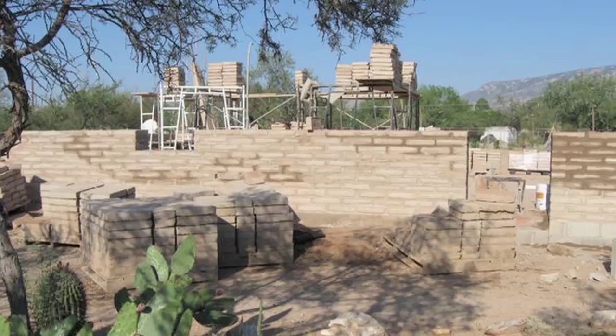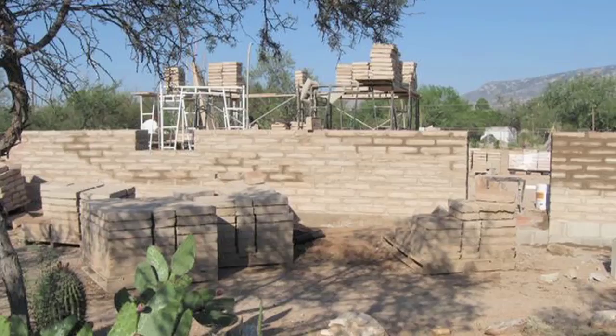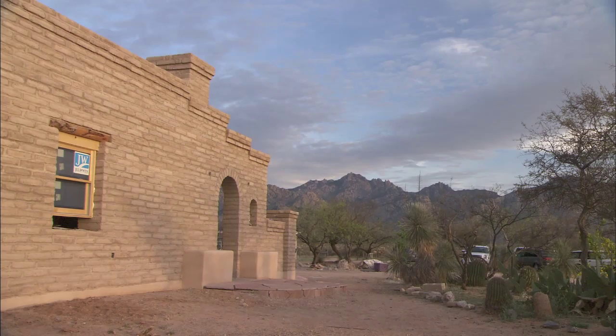Adobe is far more sustainable and durable than the stucco and wood framing most Arizonans use to build their homes. And besides that, it can be stunning to look at. I like the appearance of adobe — I think it looks good here. If somebody comes to Arizona and they want to look at a building in Arizona, they'll go see San Javier Mission, which is all adobe.